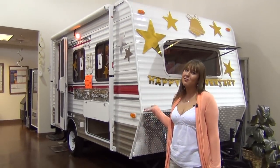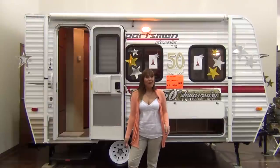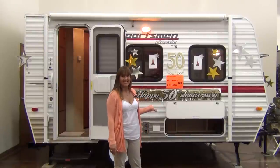Hello, everyone. My name is Tabitha with McLean's RV of Fort Worth, and I want you to forget about tent camping. Of course, that'll be easy now that you're being introduced to the Sportsman Classic 14RB. The old adage goes that great things come in small packages, and that has never been truer than with this 14-foot, 2100-pound travel trailer.